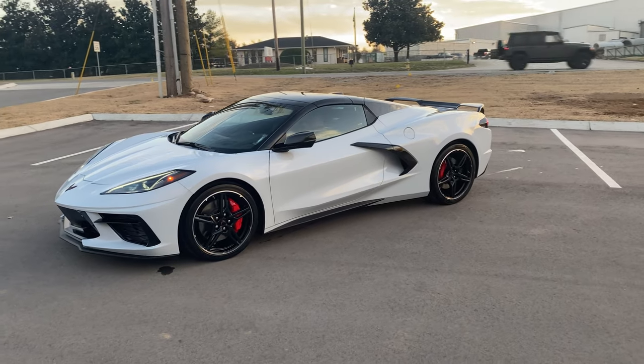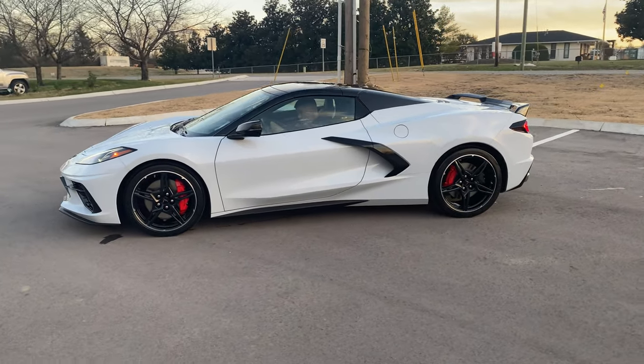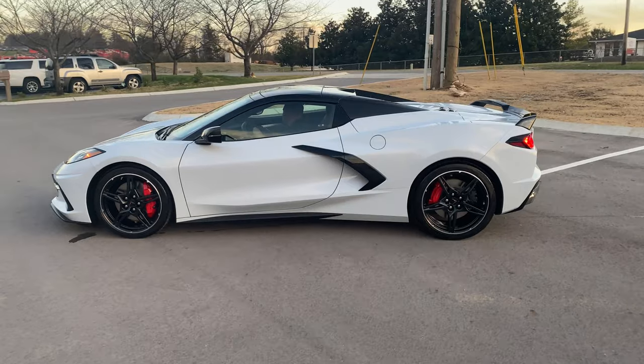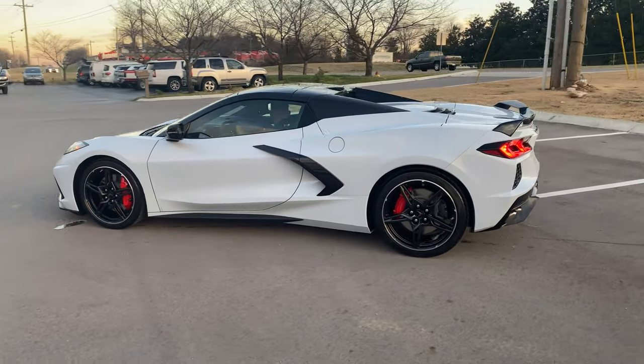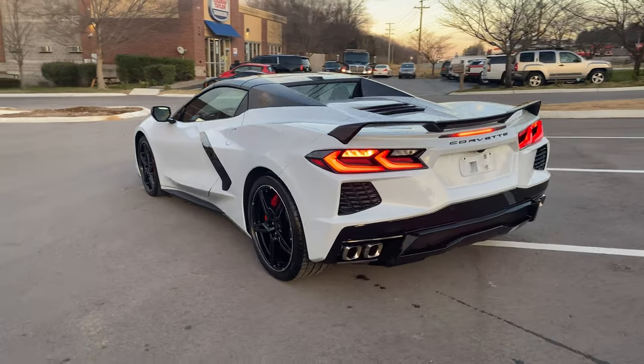Welcome back to the channel, folks. Today we have a phantom gray C8 Corvette. This car was amazing — body lines are phenomenal, sound, feel — probably one of the best sports cars for your buck, best bang for your buck.